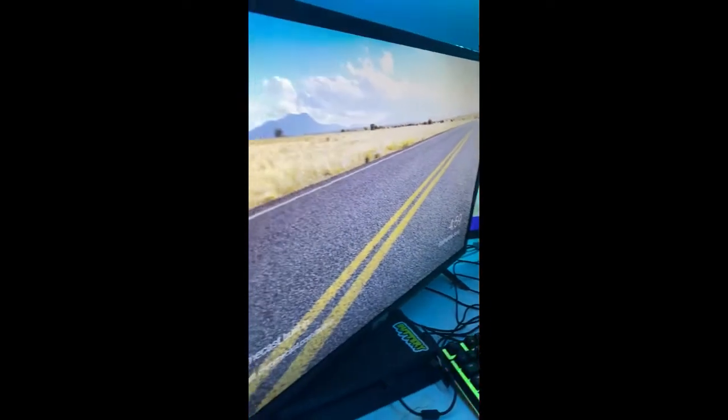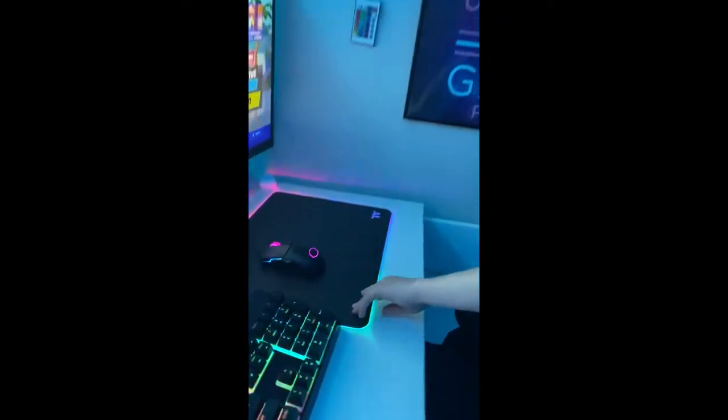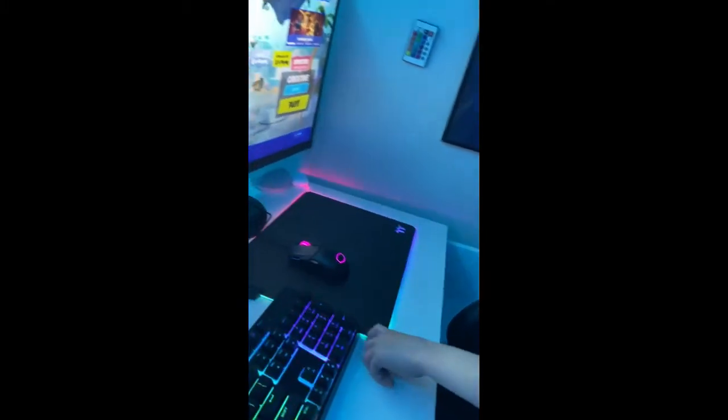This is my gaming keyboard and mouse — I got it last year for my birthday. As you can see from the streams, I've been very good at it. This is my mouse pad — it has rainbows all around it and I really like it.